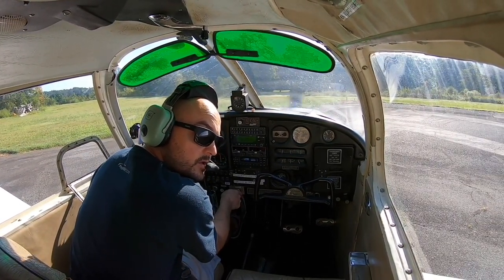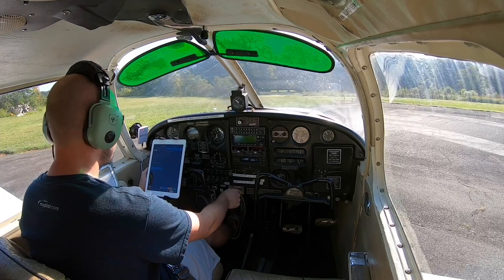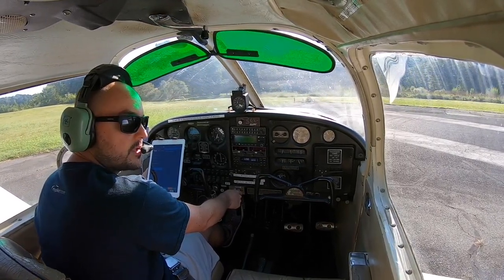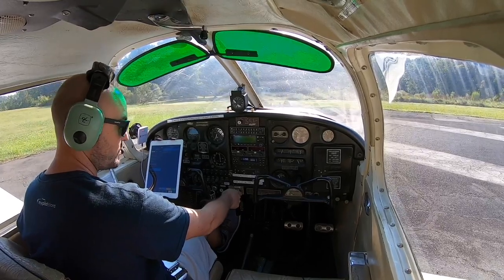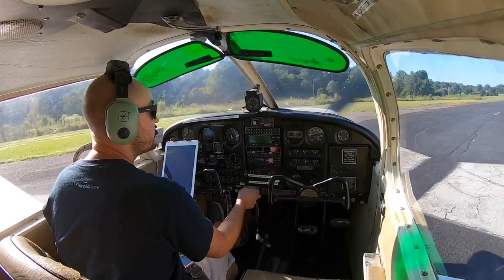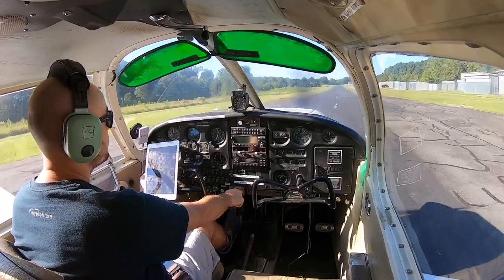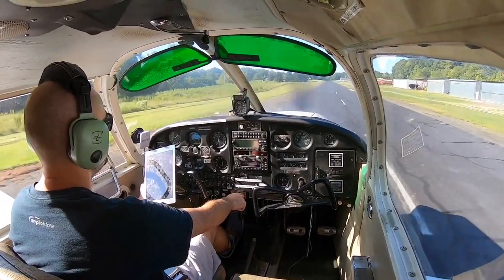Quick check down the runway — no one coming in, no one down the runway, no one coming in on this side. We'll go ahead and call for takeoff. Goose Creek Airport, Piper Cherokee November 6543 Whiskey is taking off 2-2, departing the pattern on a left turn, heading 159, Goose Creek. Quick cross-check: flaps, trim, carb heat, and mixture is full. Let's go ahead and power up. Oil pressure is good, takeoff RPM is good and steady, speed is alive.